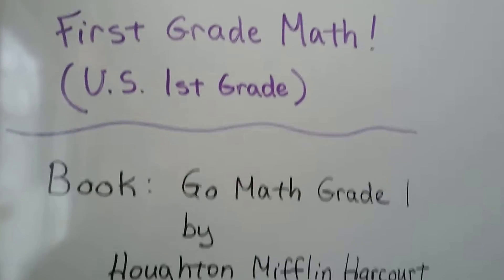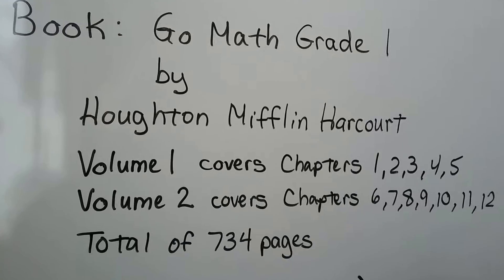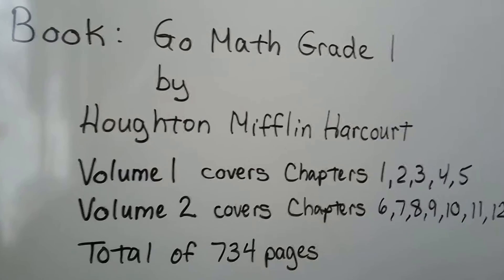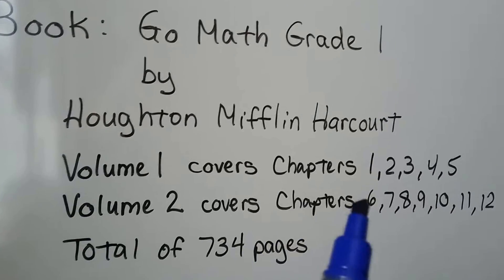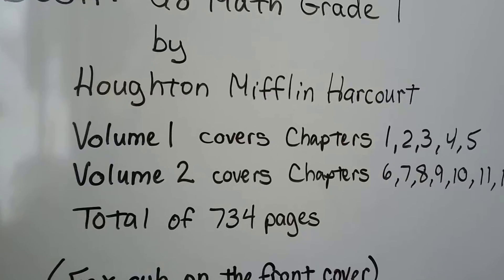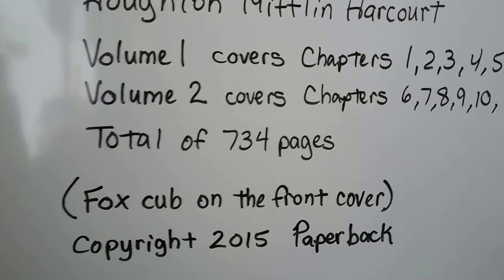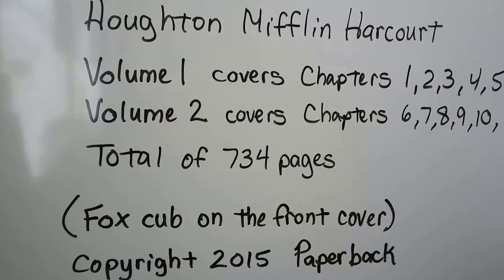The book I'm using is Go Math Grade 1 by Houghton Mifflin Harcourt. You can buy it as one big book or as two separate volumes. Mine is two separate volumes where the first volume covers chapters 1 through 5, and Volume 2 covers chapters 6 through 12. There should be a total of 734 pages, and there's a Fox Cub on the front cover. It's a copyright of 2015 and it's paperback — it's consumable.